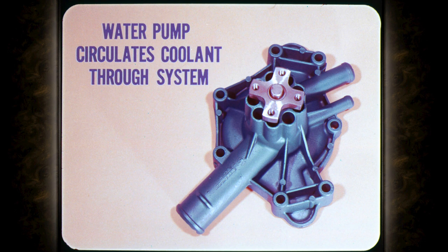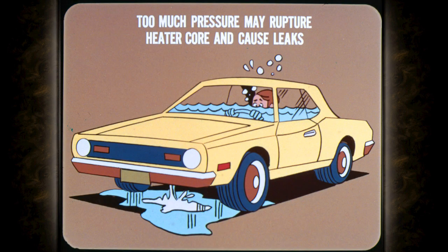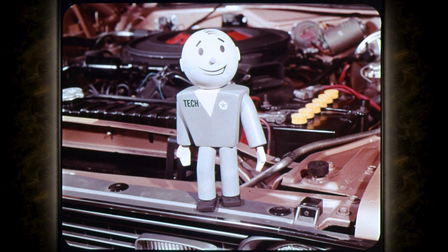To transfer heat from the engine to the radiator, a water pump circulates the coolant through the system. The only remedy for a failed water pump is to replace it. Just be sure that the new water pump you install is the correct one. If you replace a small impeller pump with a large impeller pump, the combination of the large impeller and the high drive ratio of the small impeller pump can build enough pressure to cause damage. Too much pressure built up in the cooling system may rupture the heater core or cause leaks at the core hole plugs in the block. Don't try to correct overheating problems by thinking a larger impeller will increase capacity and aid cooling. Always replace the water pump or pulley with the same kind that was originally installed.